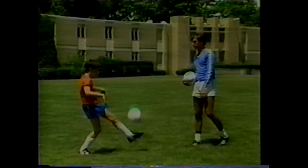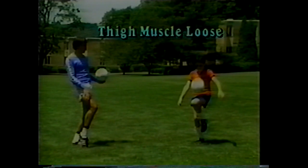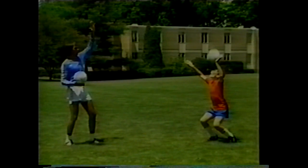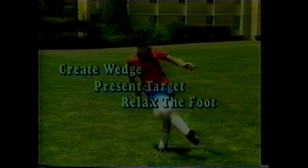Remember these points when receiving in the air with the instep: keep the toe pointed up and loose, present the top of the foot as a landing pad, and relax to absorb the impact. For thigh reception: keep the thigh muscle loose and relax to absorb impact. For chest reception: lean back and lift heels on impact — the ball should rise off the chest before dropping. For the forehead: tilt the head back, bend the knees on impact, and the ball should rise slightly before dropping. The wedge reception requires creating a wedge by bringing the leg to the side, presenting a target after the ball hits the ground, and relaxing the foot on contact.